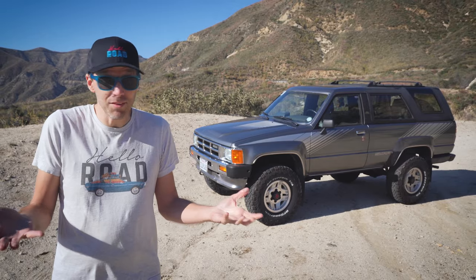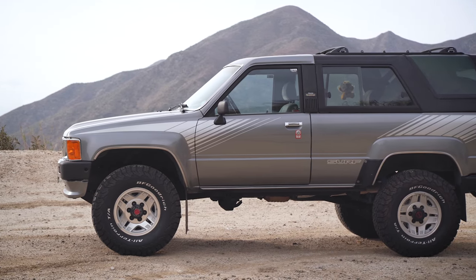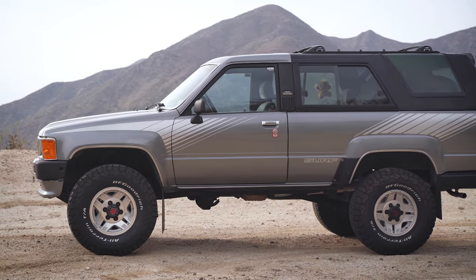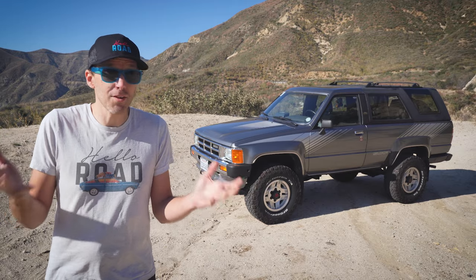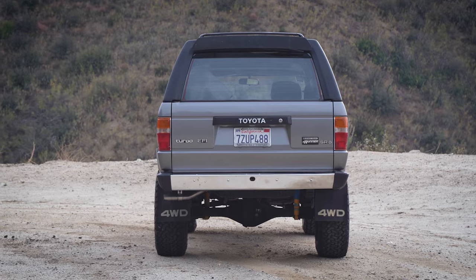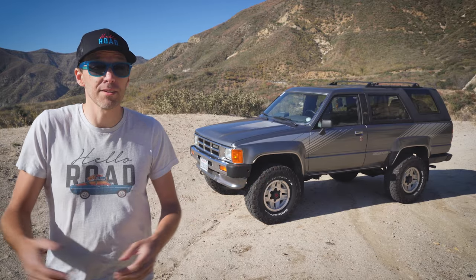You might not remember that Toyota even made a Turbo 4Runner. That's because it was only produced in limited quantities for 86 and 87, and then quickly discontinued. But more on that in a bit. First, let's travel back in time to the early 80s, before the 4Runner was even a glimmer in Toyota's eye. How about a quick 4Runner history lesson?